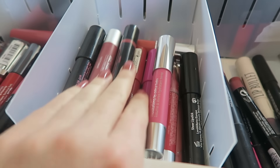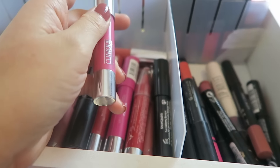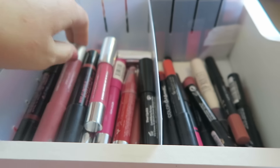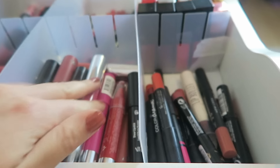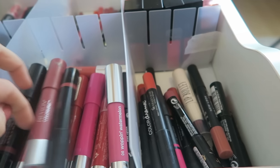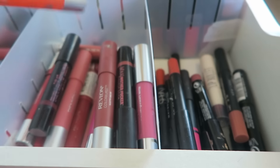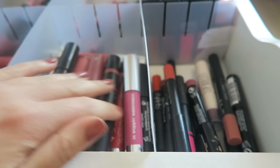In the second section at the back I have all kind of chubby sticks - the Clinique ones, the Soap and Glory Sexy Mother Pucker, the Revlon Colorburst Matte Balms and normal Balms. The majority are Revlon but I also have a couple of Bourjois ones - the Bourjois Colorburst Balms which I really like.